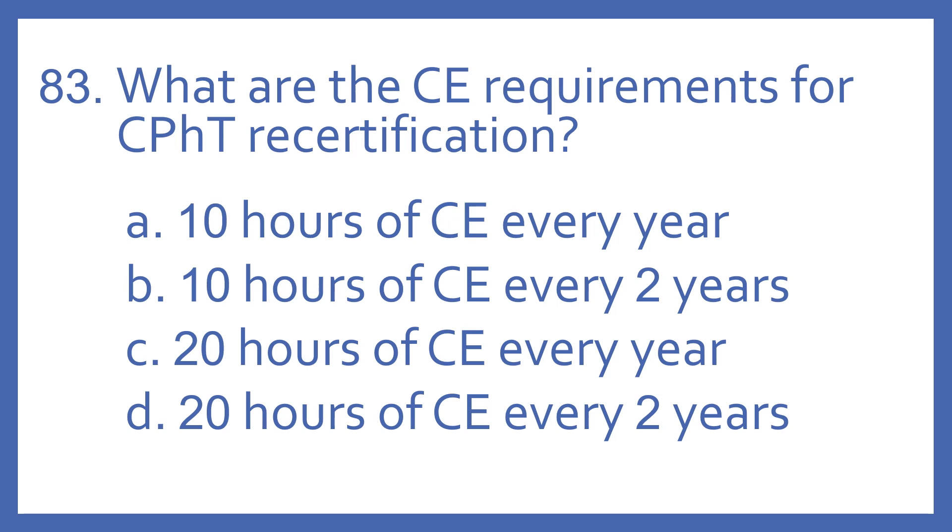A. 10 hours of CE every year. B. 10 hours of CE every two years. C. 20 hours of CE every year. Or D. 20 hours of CE every two years.